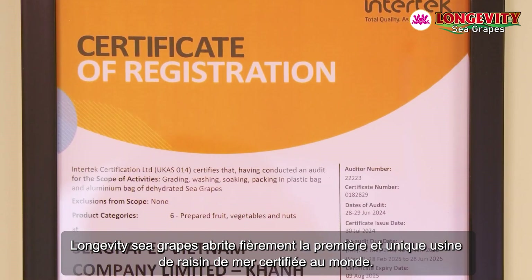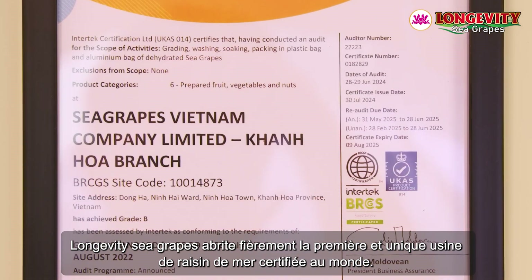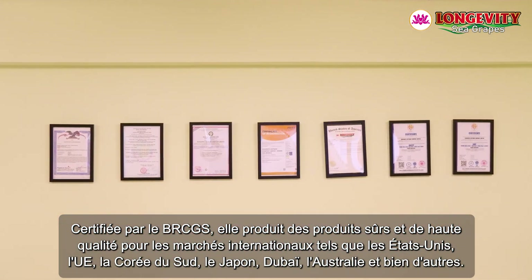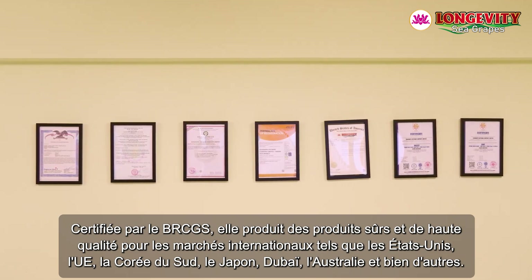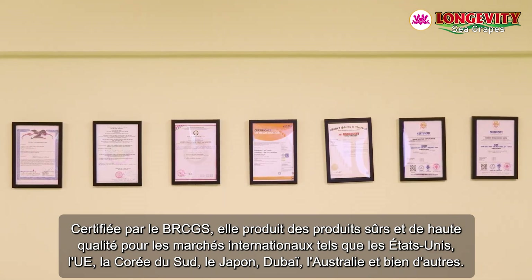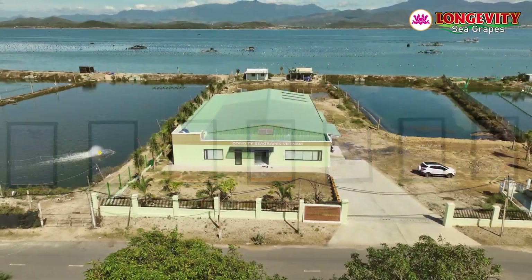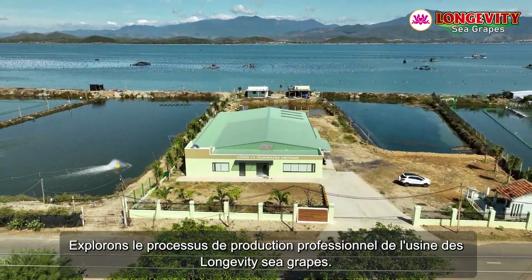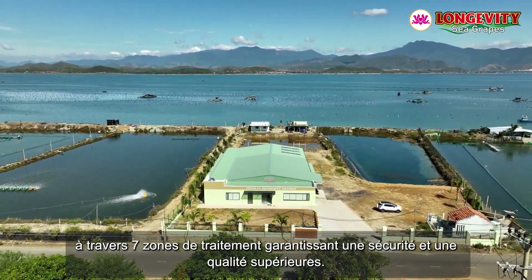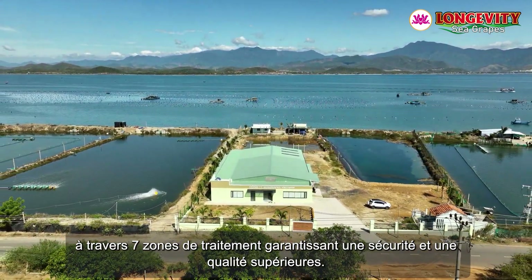Longevity Sea Grapes proudly houses the world's first and only sea grape factory certified by BRCGS, producing safe, high-quality products for international markets such as the USA, EU, South Korea, Japan, Dubai, Australia, and more. Let's explore the professional production process at the Longevity Sea Grapes factory through seven processing zones ensuring superior safety and quality.